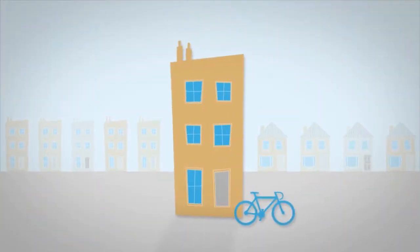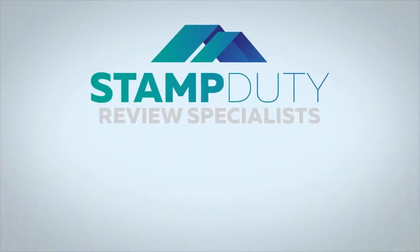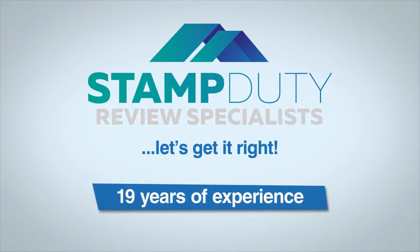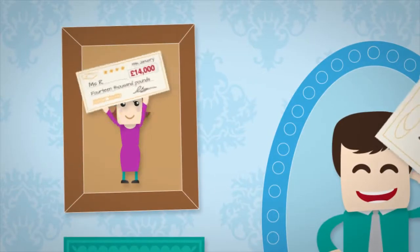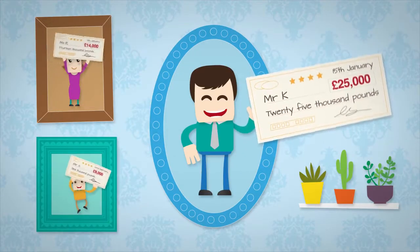The purchase of student lets or bedsits can also result in the payment of too much stamp duty. We are chartered tax advisors with over 19 years of experience. Stamp duty is our specialist area. We have a proven track record and have claimed back hundreds of thousands of pounds in overpaid stamp duty for our clients.